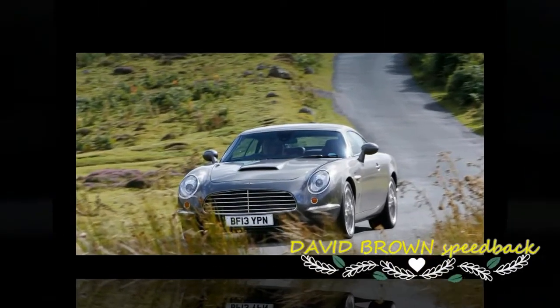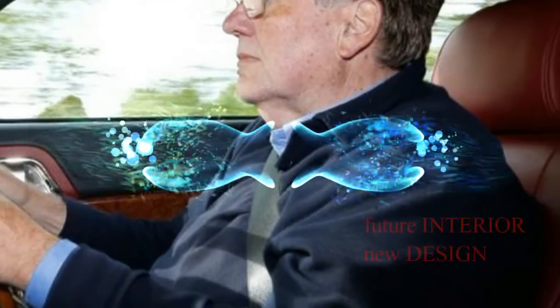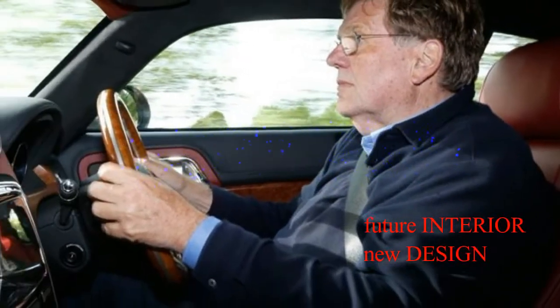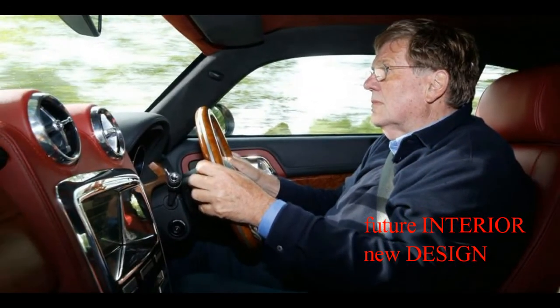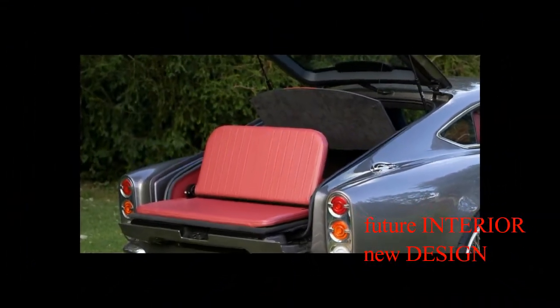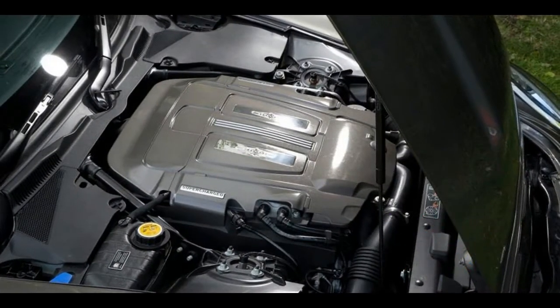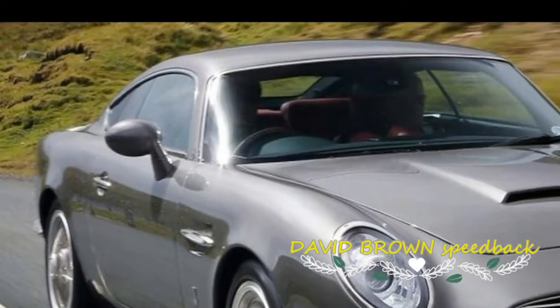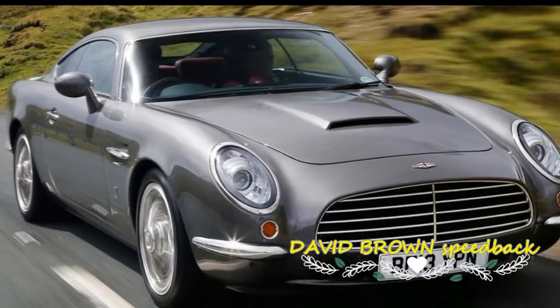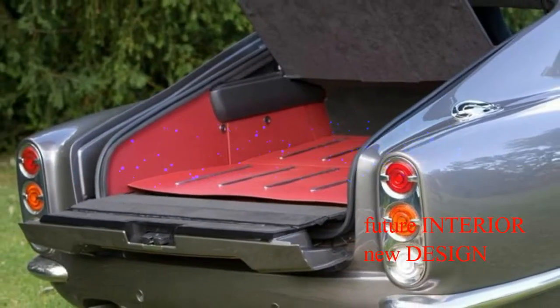The Speedback idea sprang by degrees from the fun Brown has had over the years building wild rally cars, and entering both UK events and globe-trotting productions like the Paris Peking Rally in a 1920s Rolls Royce. Many years ago, 60s-loving Brown bought an Aston DB5 and modernized it with more power, soundproofing and better brakes. He says: 'I love it and still have it, but after all that it was still a 60s car.'